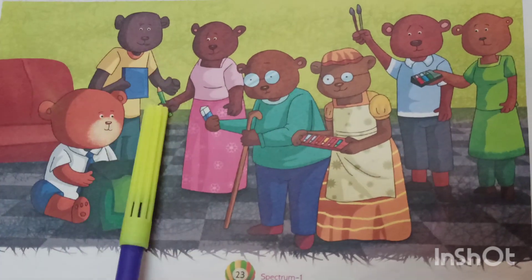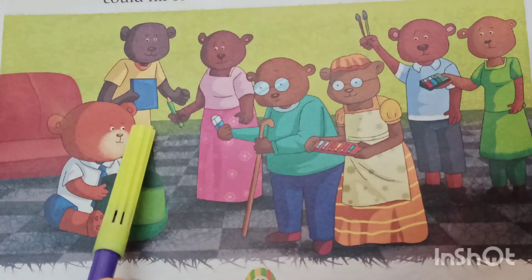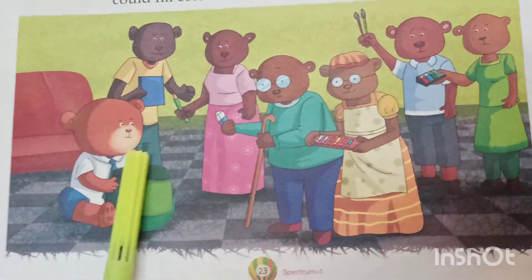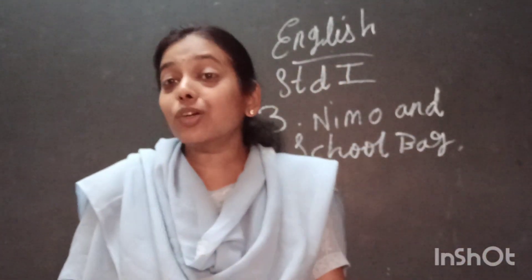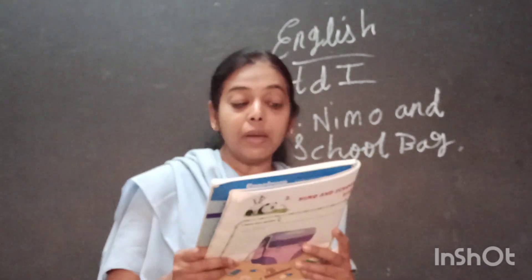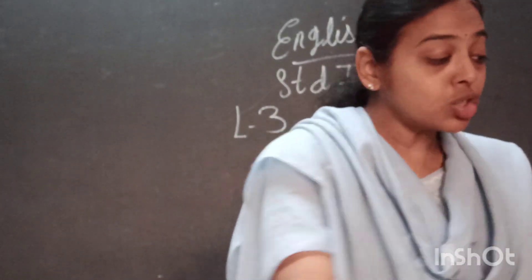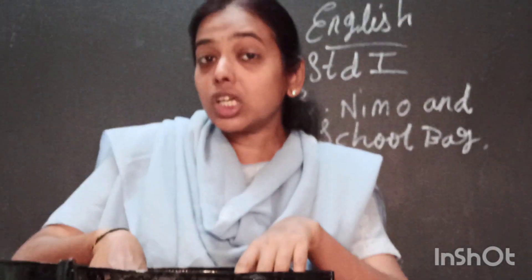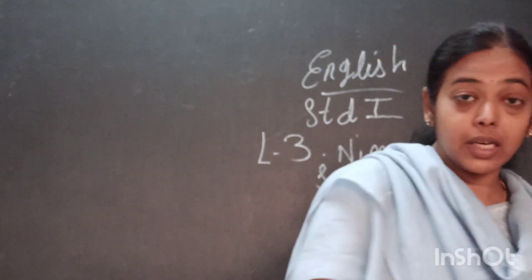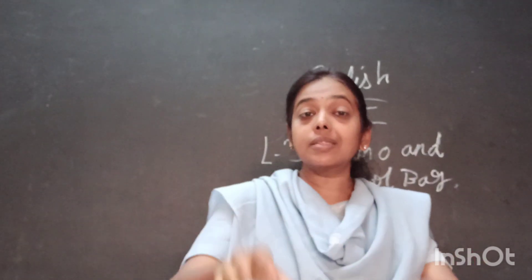How many pencils does he have? This is Nemo's school diary. Let us learn what else he has in his school bag. Hi, I am Nemo. I am packing my school bag. My family is helping me. Nemo is packing his school bag. Nemo's family helps him to put all the things in his school bag.